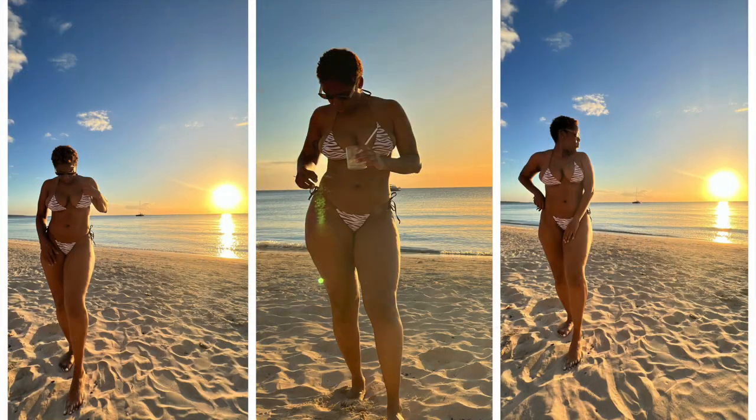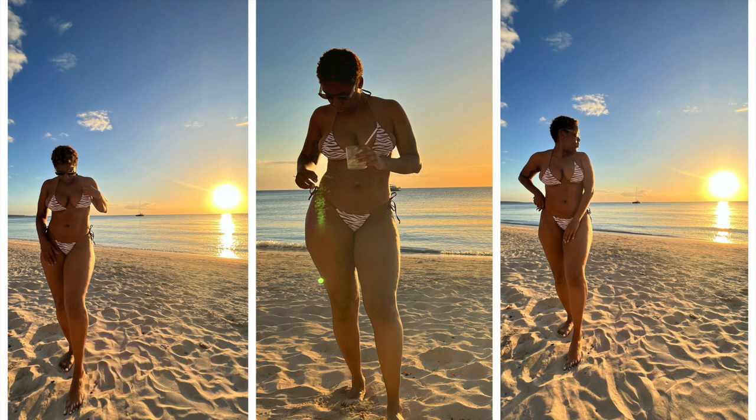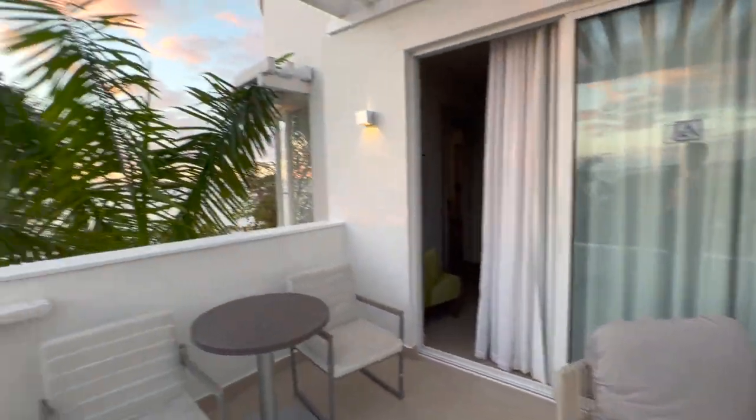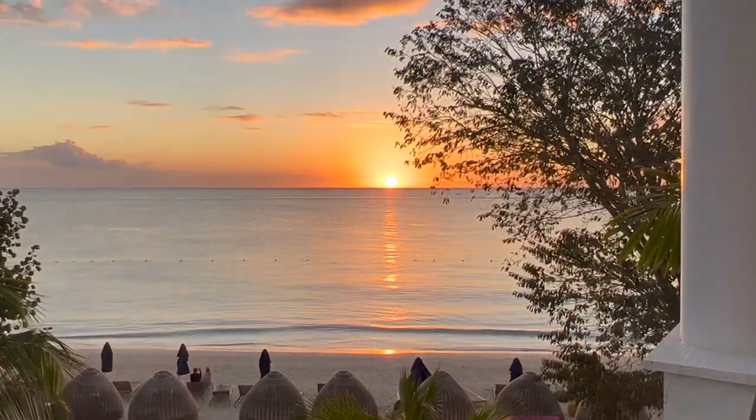We went down to the beach to take some pictures — follow me on Instagram to see those. But when we were down on the beach there were nothing but sand flies and they devoured me, so guys walk with the bug spray. The sand flies are on the beach. But I didn't mind — I came back up to my room and this is the sunset from our room. Oh my god, look at that — amazing. What more could you ask for?